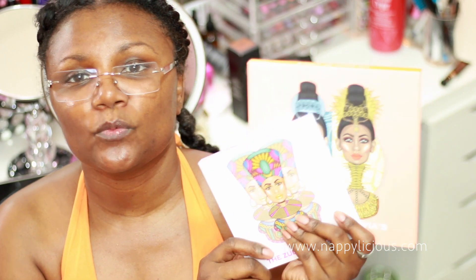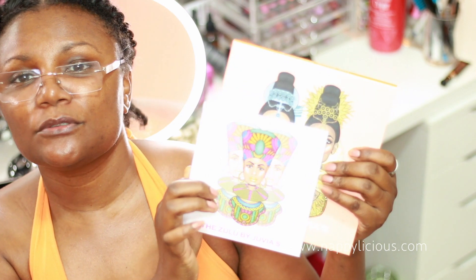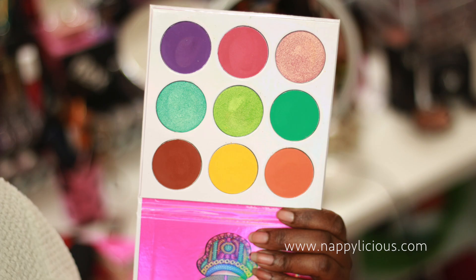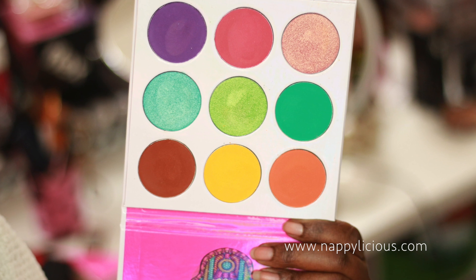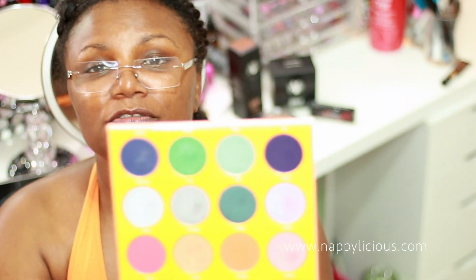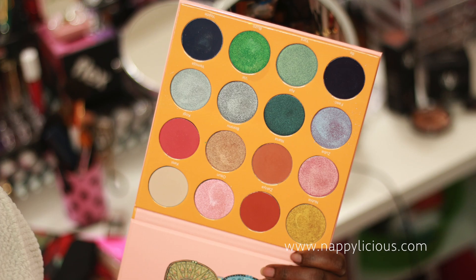For eyeshadows, I'm going to go with the Juvia's Place. Later in the week I've got somewhere to go and I need a little sparkle, so I'm going to go with the Zulu and the Magic Palette. The Zulu has 369 shades — I was a little afraid of it at first but it is so beautiful and magical. I will also be using the Magic Palette, which has an array of colors.